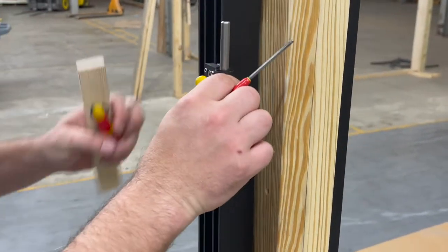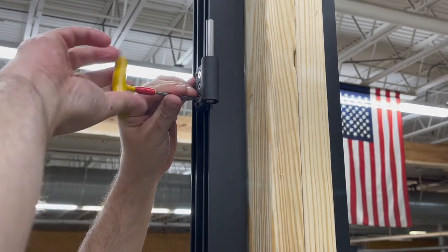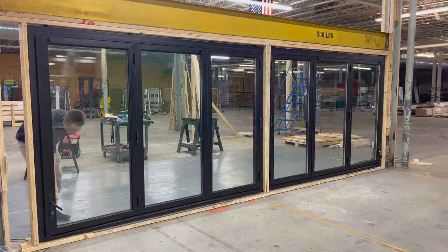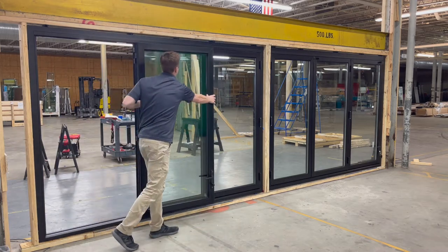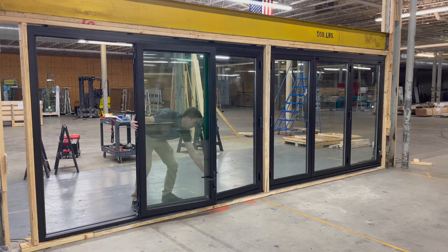At Activewall, every unit we produce is pre-installed in our test wall to ensure that the product looks and functions correctly. This attention to detail ensures that our on-site installation at your home or business goes smoothly with very few adjustments needed.